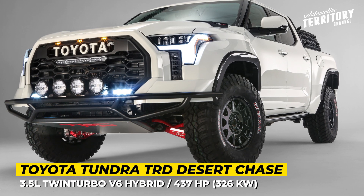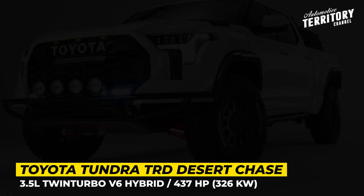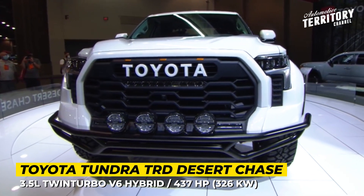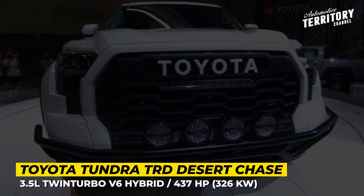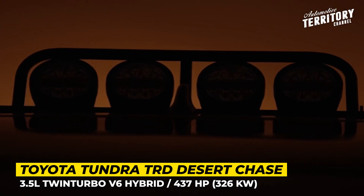The new generation Tundra TRD Pro is a legit off-roader, but this concept was created to show its true potential if you had an unlimited accessories budget. Developed by the TRD team in cooperation with the Toyota Motorsports Garage, it is envisioned as a support truck for desert races.